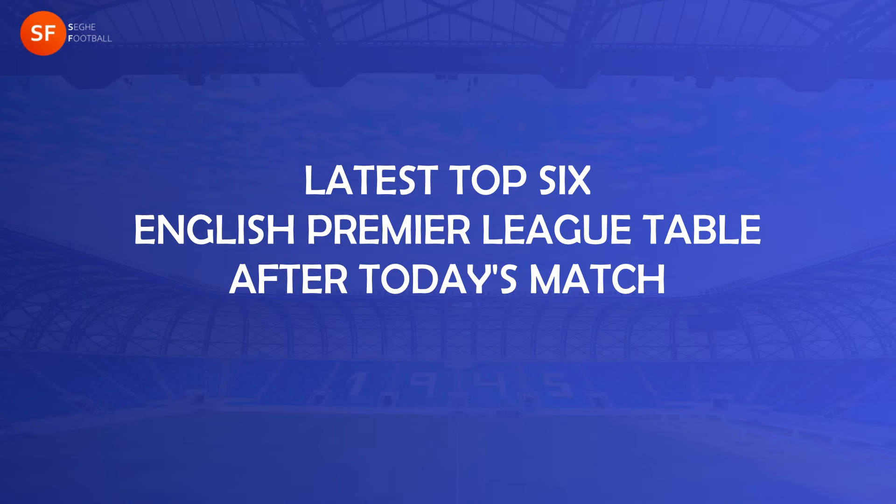Welcome. We're going to be looking at the latest top 6 English Premier League table after today's match.